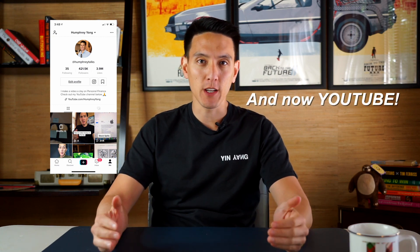Hey guys, welcome back to my YouTube channel. My name is Humphrey. Thank you for being here. I make TikTok videos in personal finance and today I wanted to bring you a video of all the things that you need to do before you get to college to take control of your financial life.